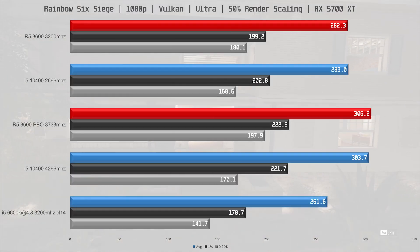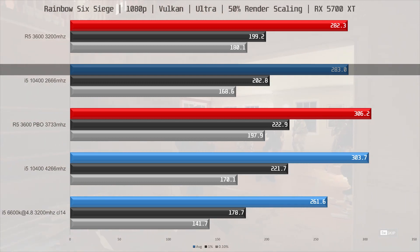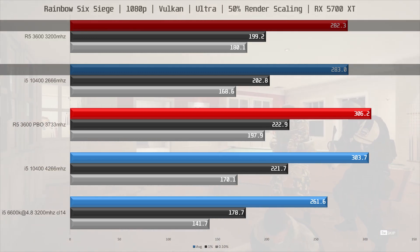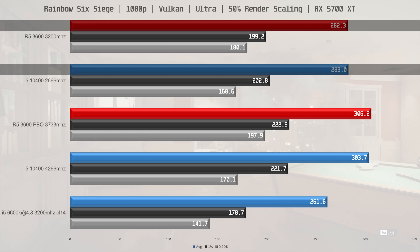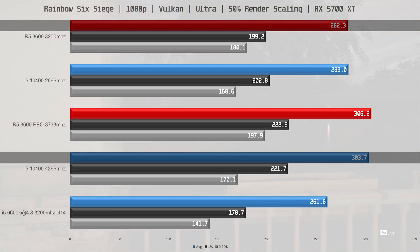Rainbow Six Siege is next, and at 1080p with ultra settings at 50% render scaling, the i5-10400 with 2666MHz memory managed 283fps on average, making it perform about on par with the R5 3600 with 3200MHz memory. With 4266MHz memory the i5-10400 gets a 7% performance bump.